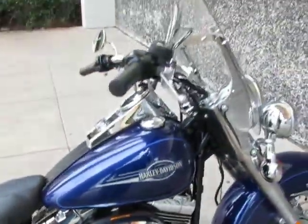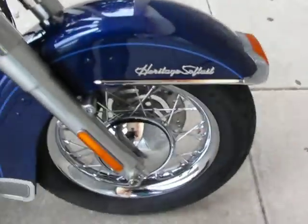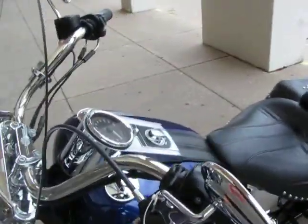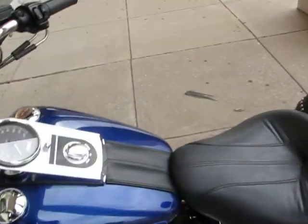It's finished in a candy purple. It's got the wire wheels with the wide chrome bands on them — very, very nice paint. Detachable windshield, it's got the passing light bar. It also has the passive security system; if you don't have that in your pocket, you can't start this bike.